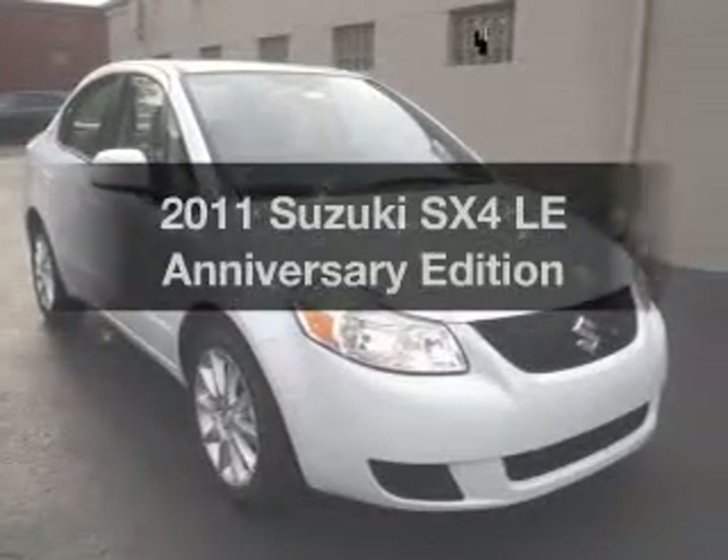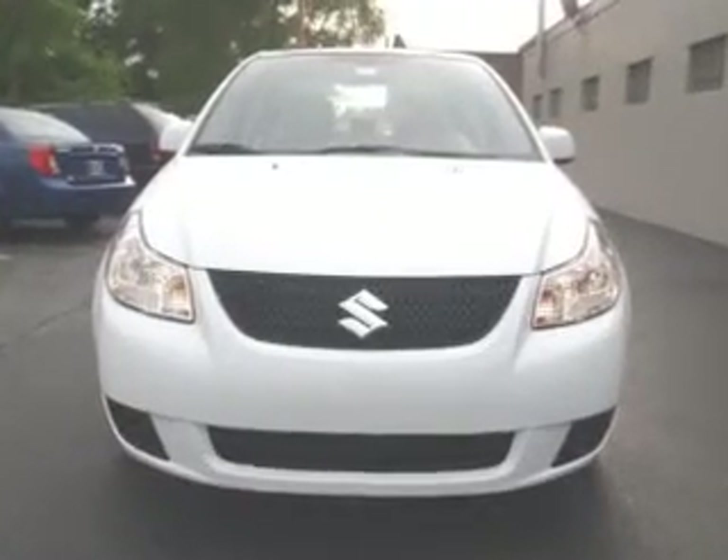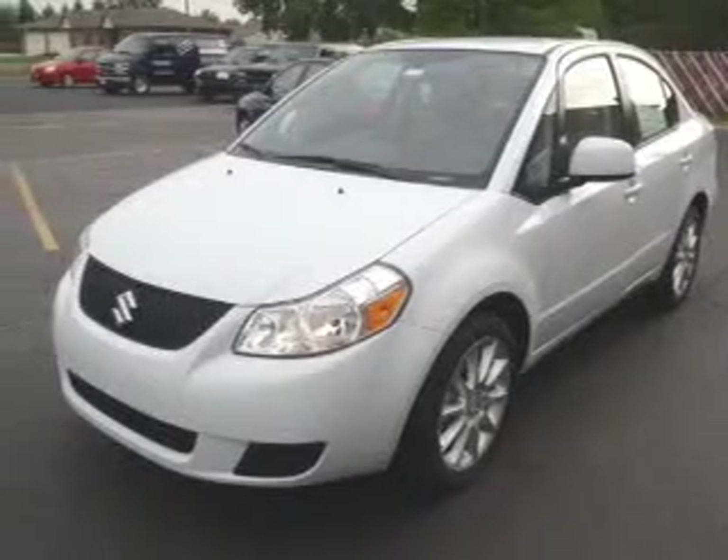Check out this 2011 Suzuki SX-4. If you're looking for a first-rate auto, this one could be yours today. With an efficient four-cylinder engine connected to a smooth-shifting automatic transmission, stand out from the crowd with premium wheels.